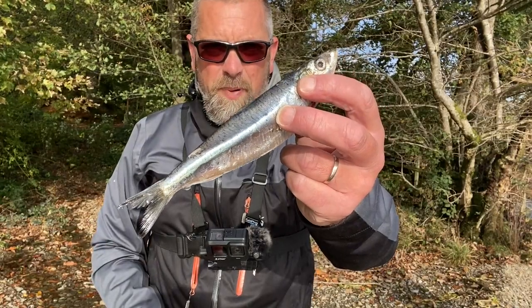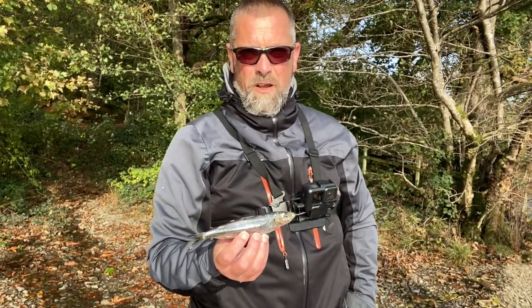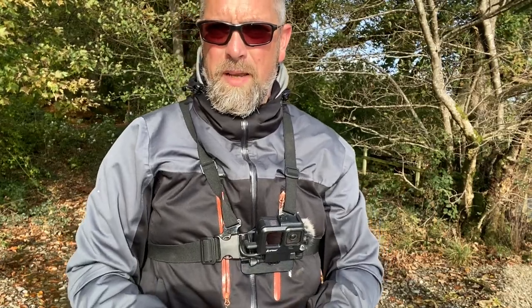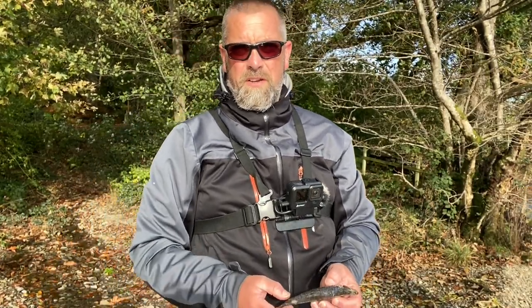Right, first things first — we're going to stick a little bit of sardine onto the Smuggler 5, stick that one in close, and then we'll put the X5 Max out a little bit further, probably out by the boats over there. Then we'll have a bash with the Predator with one of the Stripe Pro lures and see whether we can crack anything with that.